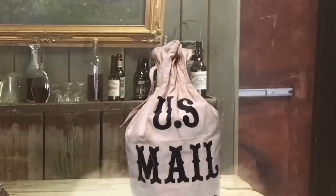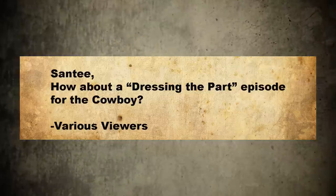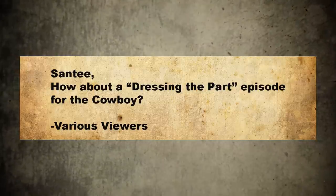Hey there folks, Santee at the Arizona Ghost Riders here. We're getting mail so frequently now that I'm not sure there's any need to even mention it. Why don't you put up the letter — Santee, how about addressing the 'Dressing the Part' episode for the Cowboy for various viewers? You know what, just do the episode, okay?